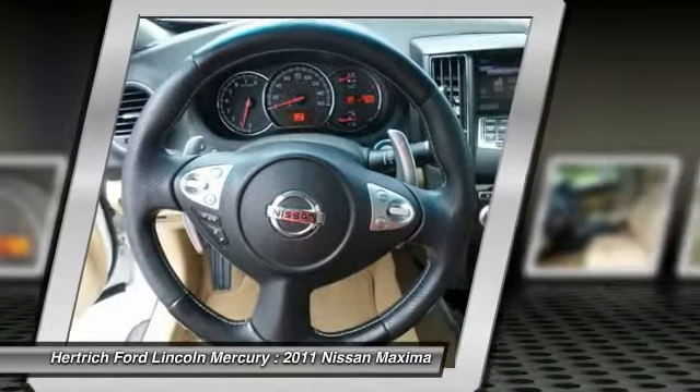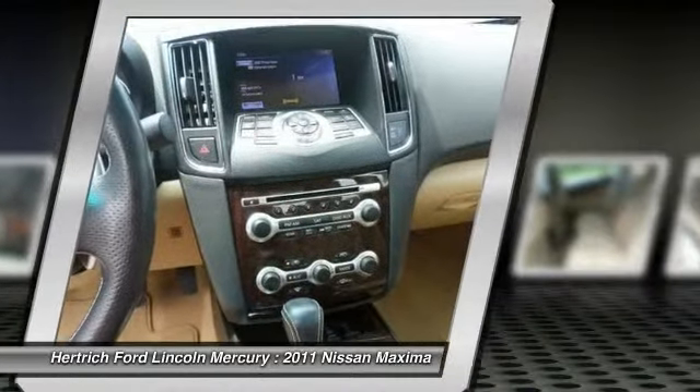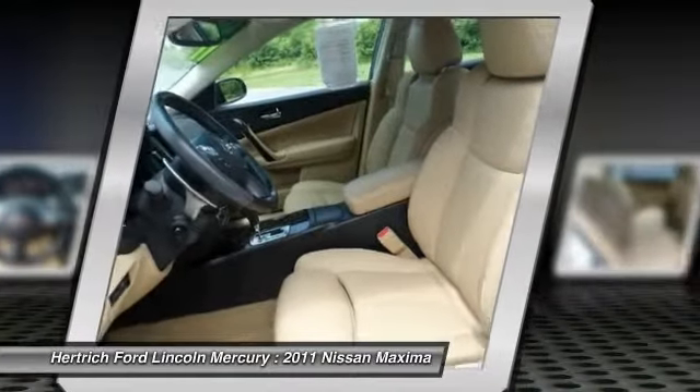The Maxima's sporty styling and handling, plus its long list of standard features, makes it a solid performer in its segment.